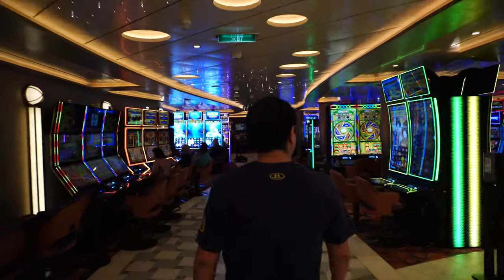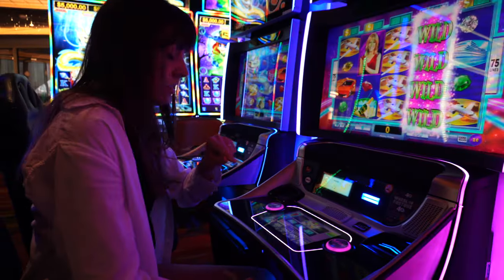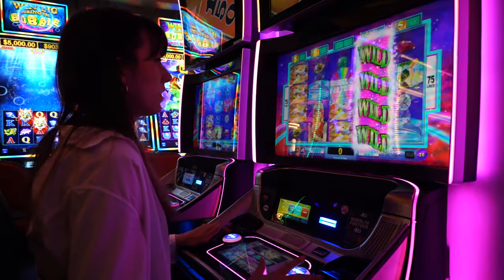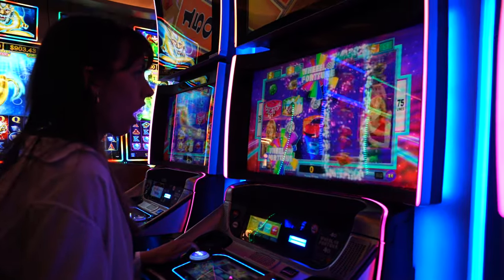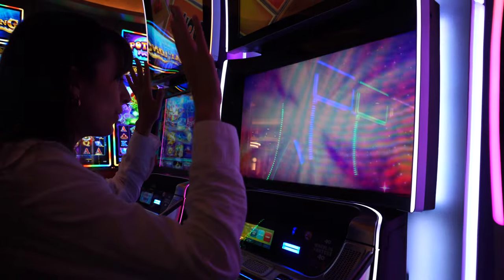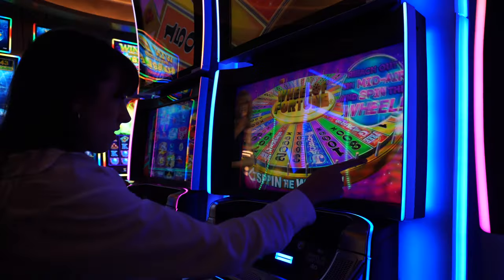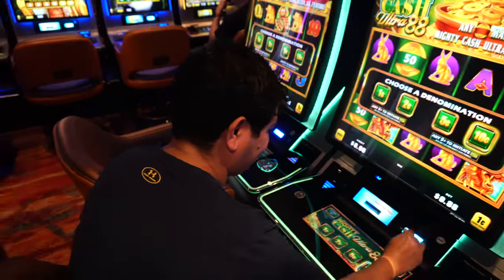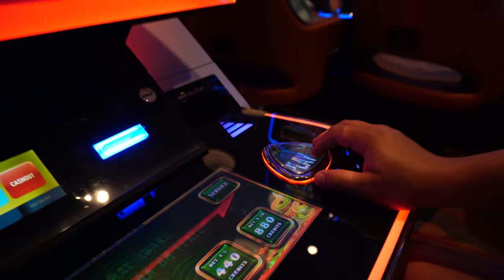Right now we're going to the casino to make ourselves feel better — hopefully we win something. We're at Wheel of Fortune. Wish us luck! A hundred bucks came and went.